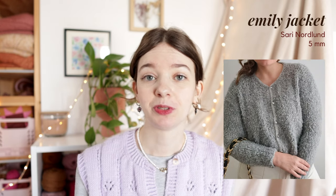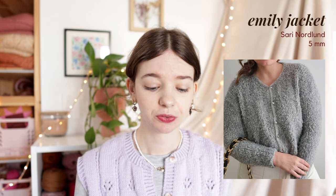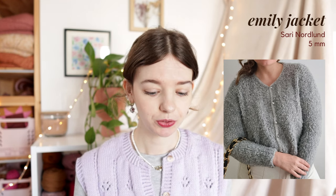The next one is the Emily Jacket from Sari Nordlund, also knit in bulky weight yarn on 5mm needles using Gepard Garn Teddy Bear. The Emily Jacket comes in 9 sizes to fit a 90cm to 170cm bust, so it's more size inclusive than the previous one. A really nice thing about this pattern is that she has made two different samples - one lighter and one heavier - so you can find whichever suits you best.